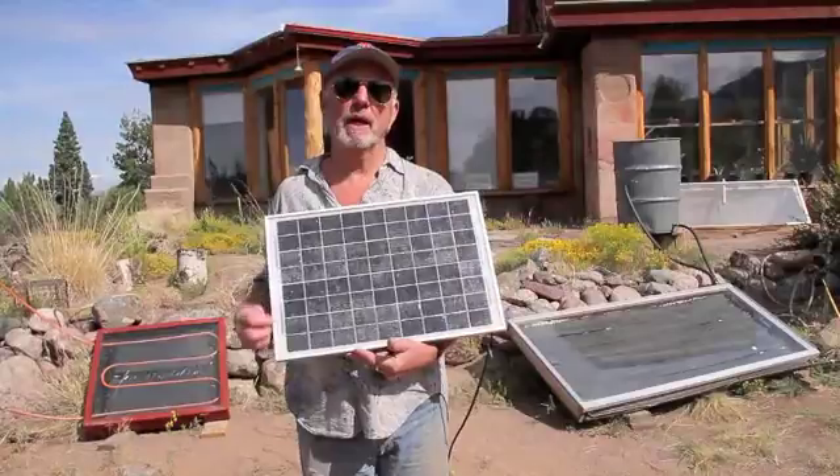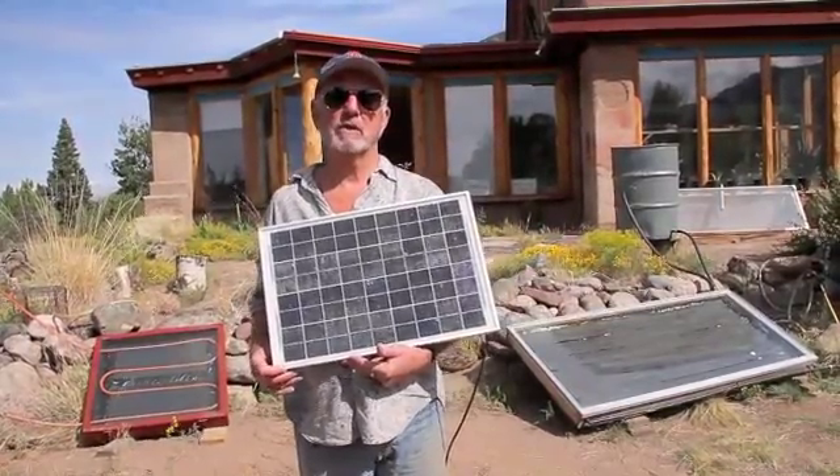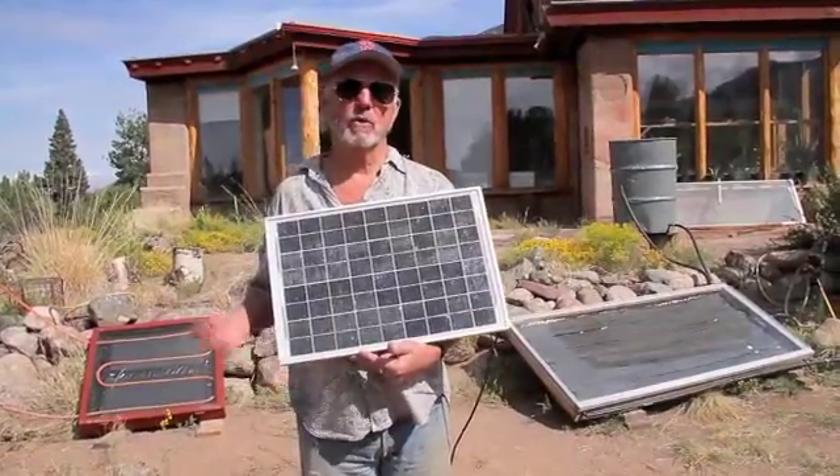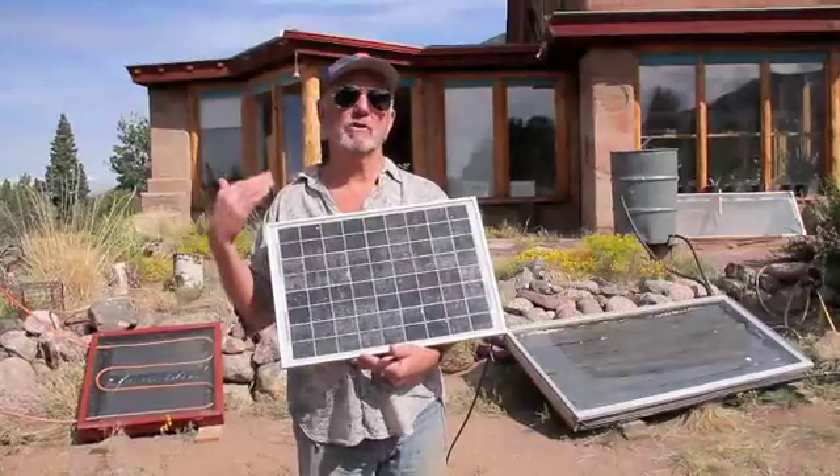The efficiency of a panel at collecting sunlight is 12 to 15 percent these days. As opposed to solar thermal, which can be as high as 50 to 60 percent efficiency in terms of gathering the Sun and turning it into energy.